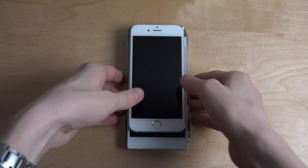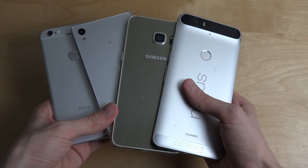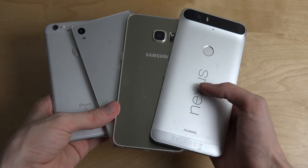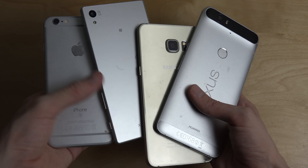Hey guys, so today we do have some phones over here — some cool high-end phones, some of my favorite phones. We have Huawei here, the Nexus 6P, the S6 Edge Plus, and the iPhone 6S.